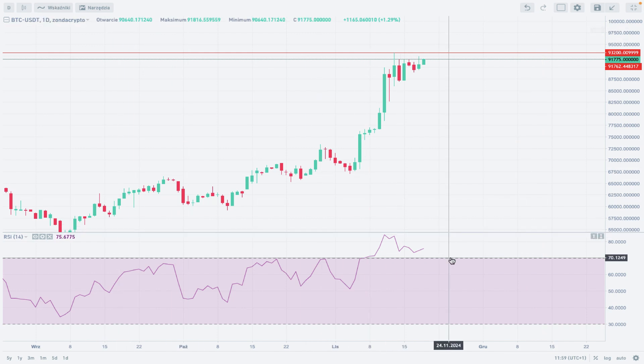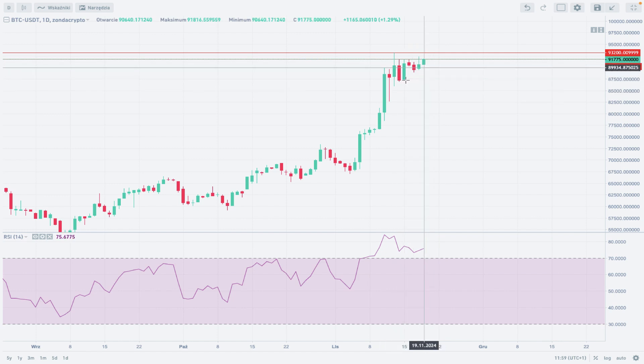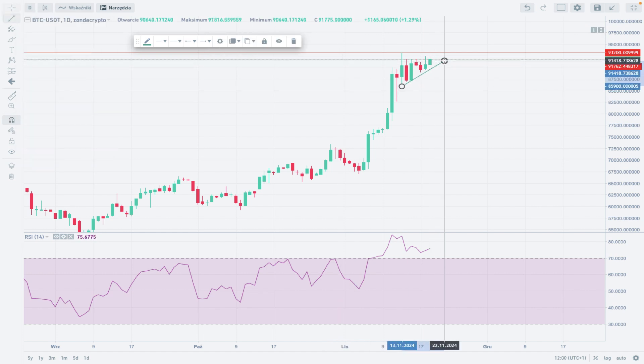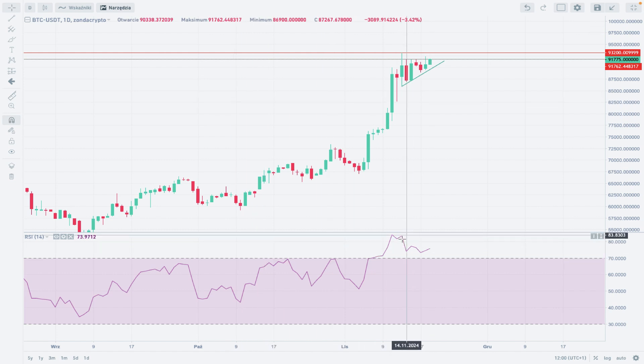The RSI is still strong and still providing support for the market. I'll apply a trend line on the RSI — there you go. As long as we trade above this RSI trend line, the outlook remains bullish.